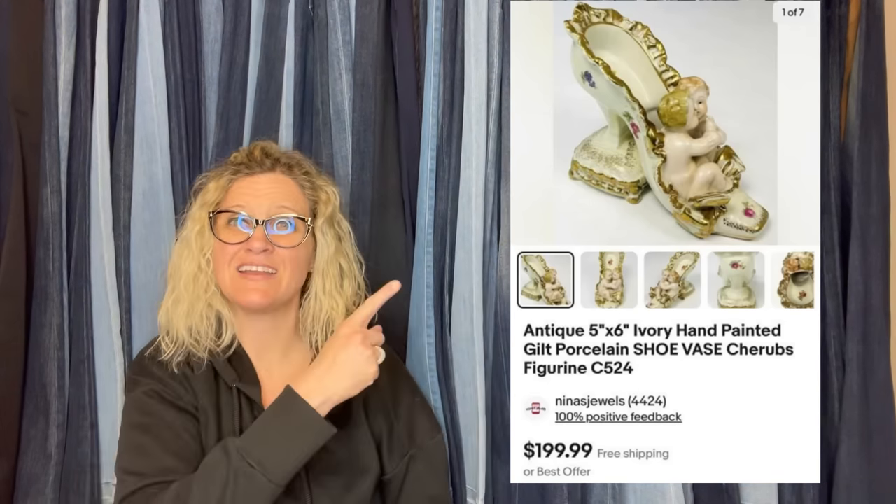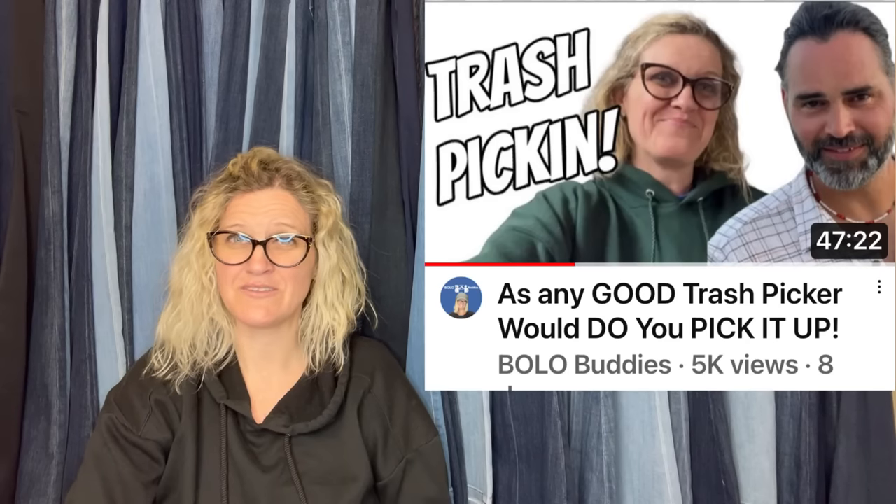It looks like they had it listed at $199.99 and took a best offer. And this is what it looks like — how cute is that?